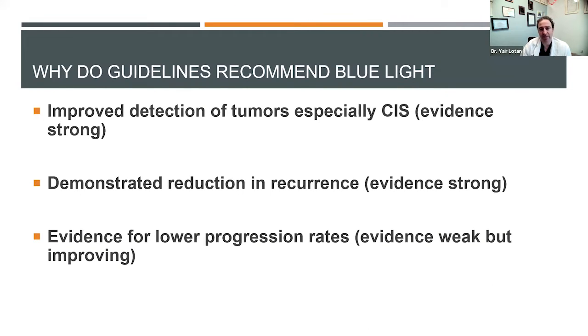There's good data showing enhanced cystoscopy will improve detection of carcinoma in situ and can reduce recurrence in the early phase, because if you find tumors at the time of resection you get rid of them and don't see them three or six months later. There's some data looking at whether it reduces progression, but these events are quite rare, so the data is not very strong as of yet.